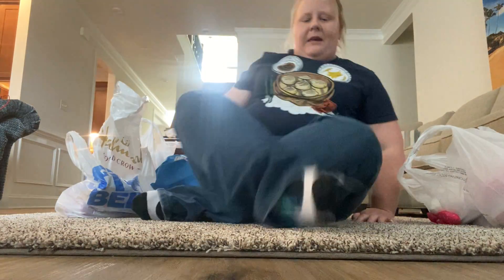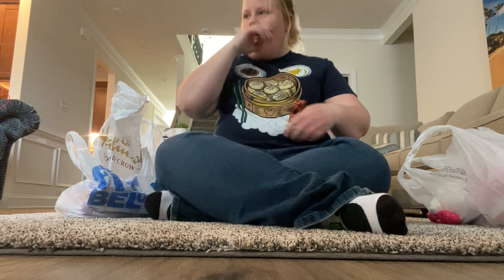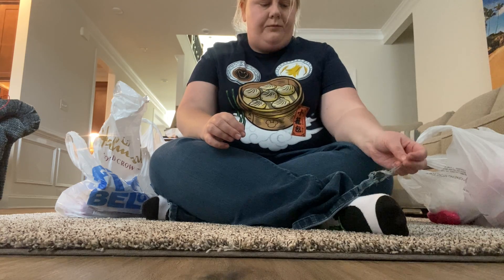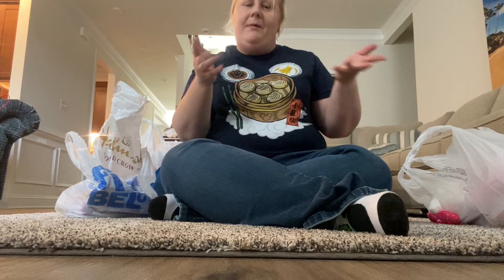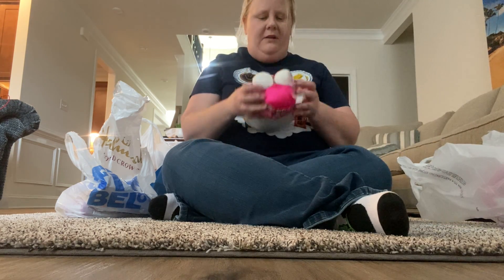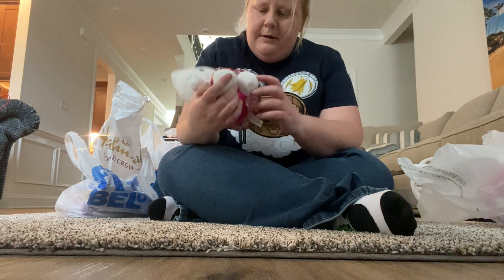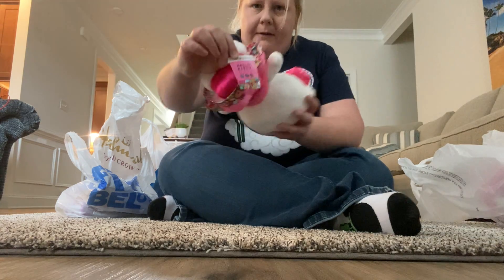Hey guys, what is up! Today the Hello Kitty Cafe truck was in our area, so me and Candice got up this morning to get some things from there. We're gonna show you what we got. First thing we got was the Hello Kitty plushie — the tag says 'Hello Kitty Cafe' on it.